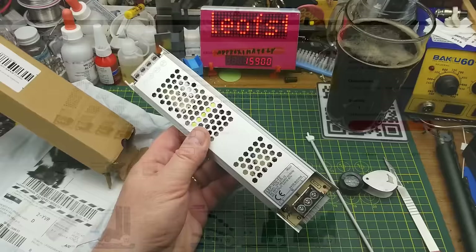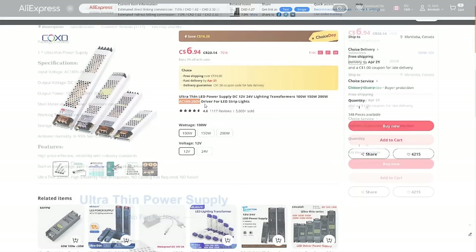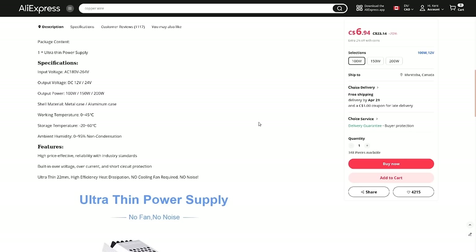It's an ultra-thin LED power supply, DC 12 or 24 volt lighting transformer, 100 watt, 150 watt, 200 watt — AC 180 to 260 volt driver for LED strip lights. I got the 100 watt, 12 volt version, but I wasn't paying attention. It says right there: 180 to 264 volts. That's entirely my fault. Fortunately I got free shipping and it was cheap — I was probably blinded by the cheap price and didn't look too carefully at the details.